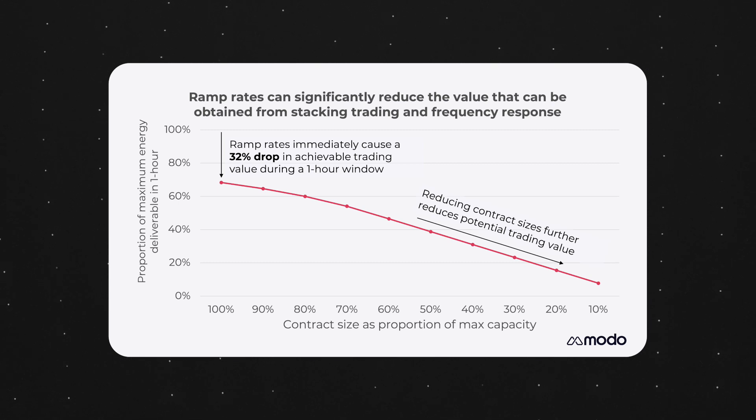It'll be interesting to see how this plays out. Will it discourage providers from bidding in just a portion of their capacity to win frequency response contracts? Will prices bid into these services increase to reflect the reduced trading potential? I guess we'll just have to wait and see. That's all from me. See you again soon.